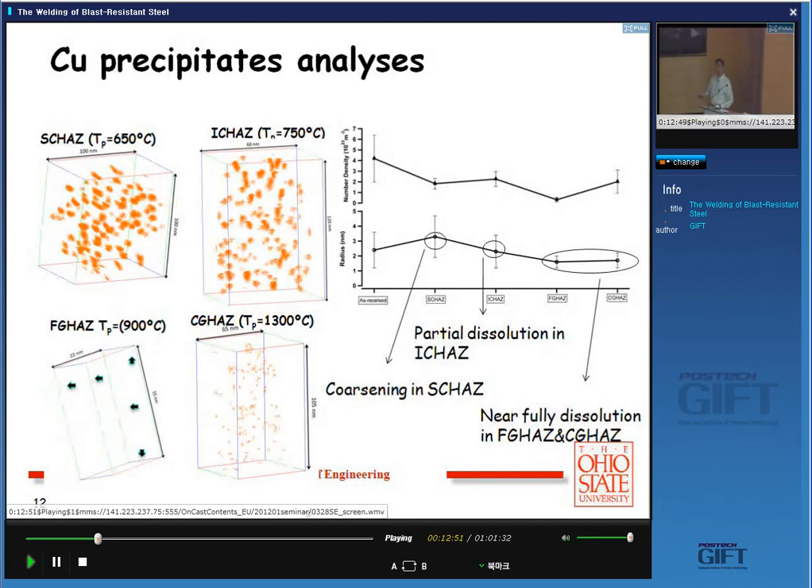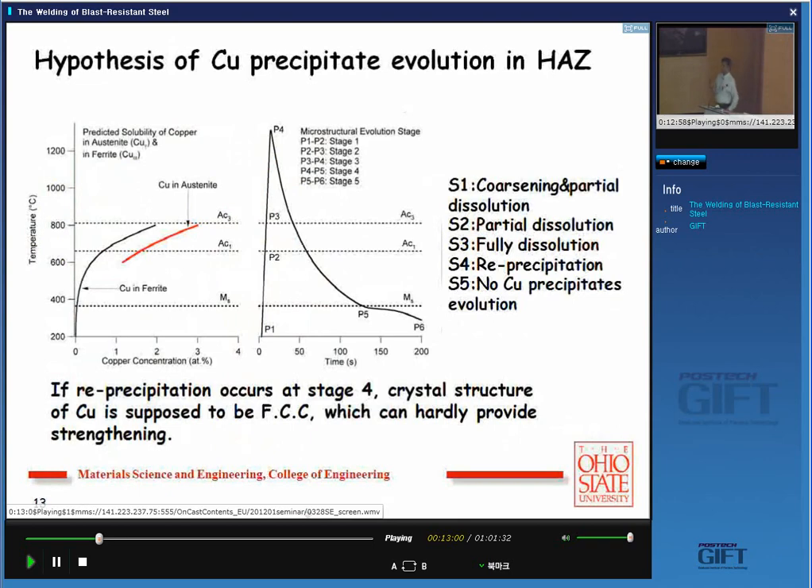We can use this information to evaluate strengthening from the precipitates, going back to the Russell and Brown 1972 classic paper. Strengthening by dislocation cutting mechanism: you can calculate the strengthening factor based on modulus and dislocation interaction for a given radius. The interparticle spacing, radius, and volume fraction are decreasing — the copper precipitates are dissolving, and the strengthening factor essentially decreases too. So that confirms the expected softening. But we still couldn't explain the anomalous hardening at a particular temperature. No secondary precipitation could be correlated to it.